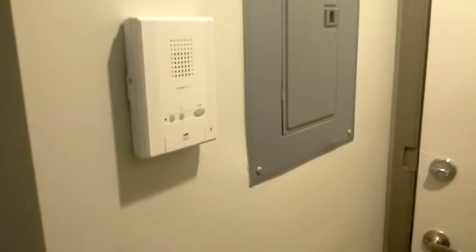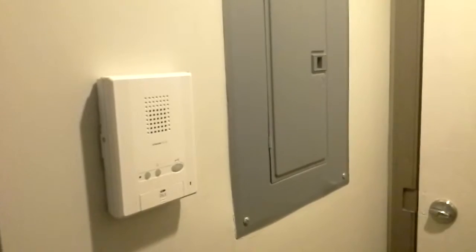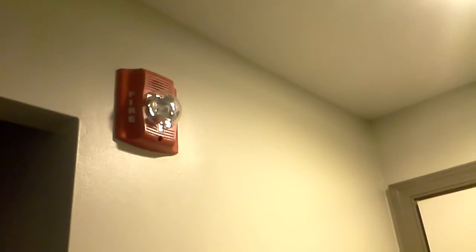At the entryway there's a small closet area and an intercom system to allow people to enter the building. There's also a fire alarm and a new electrical panel.